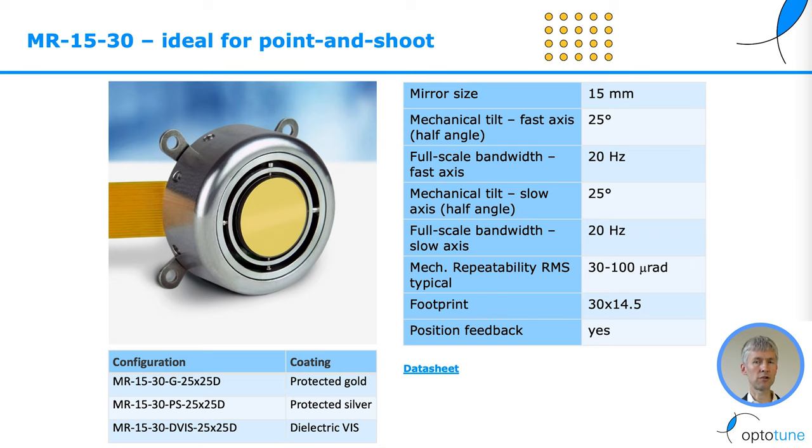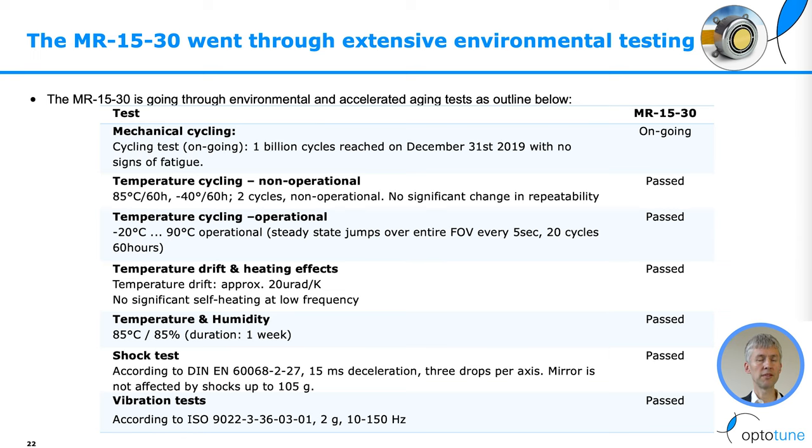It allows for 20 Hz full-scale bandwidth and includes optical feedback. It comes with different coating options such as protected gold, protected silver, and dielectric, with custom coatings also possible. With the MR1530, we have gone through extensive environmental testing, including mechanical cycling and temperature cycling.